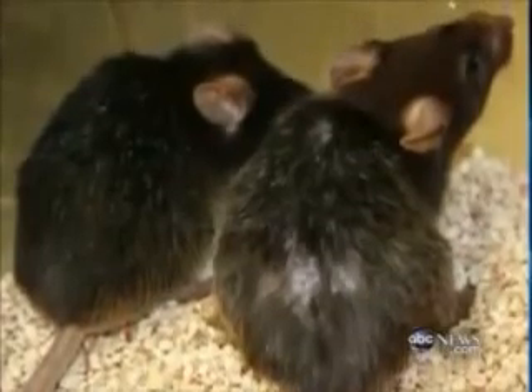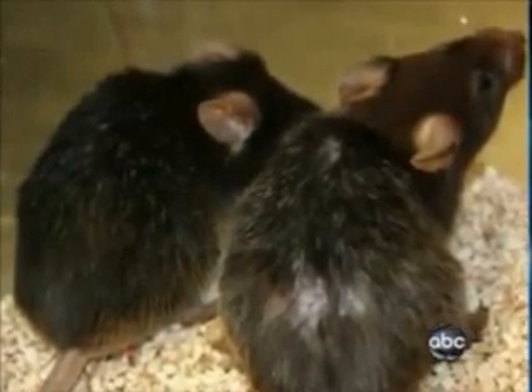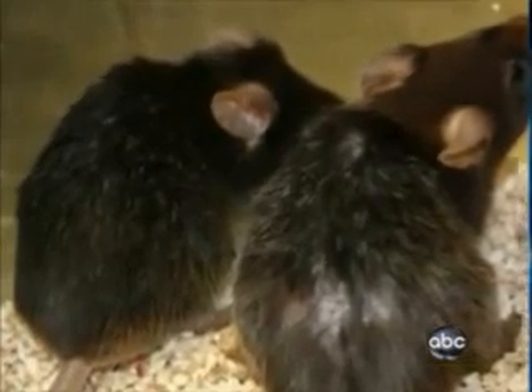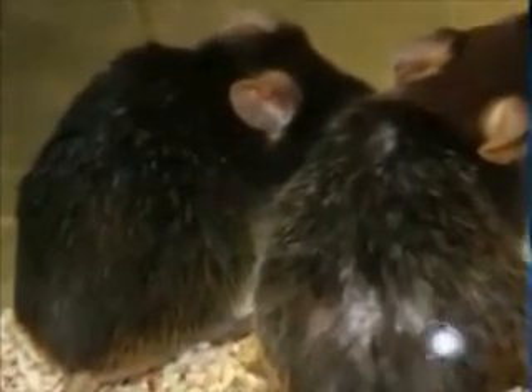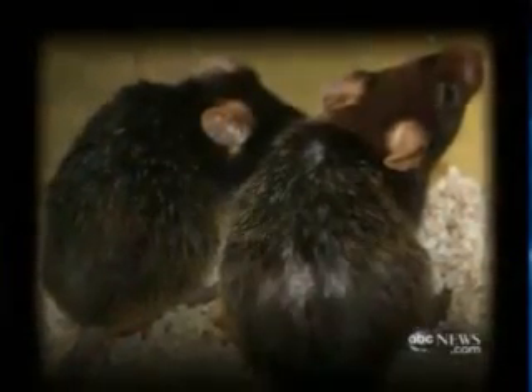Look at this picture: the mouse on the right has bad skin, gray hair, and is balding. But the one on the left had its telomeres flipped back on, and you can see it now has a dark coat color — the hair is restored and the coat has a nice healthy sheen to it.